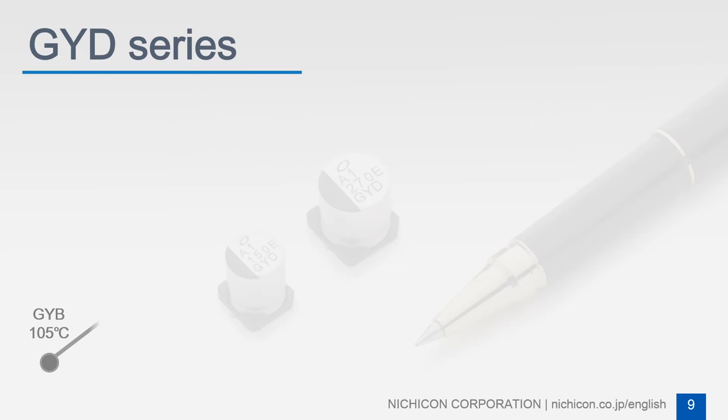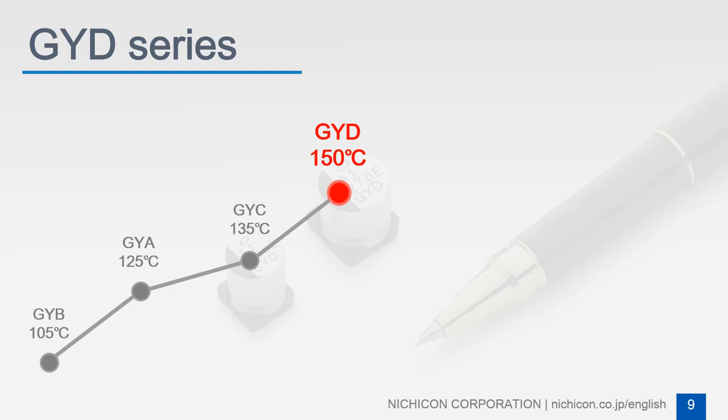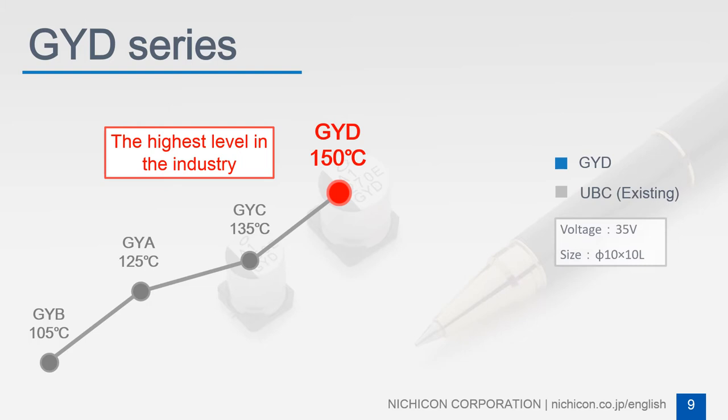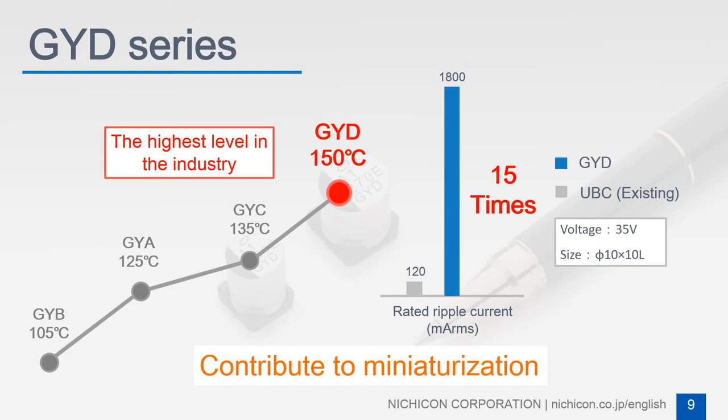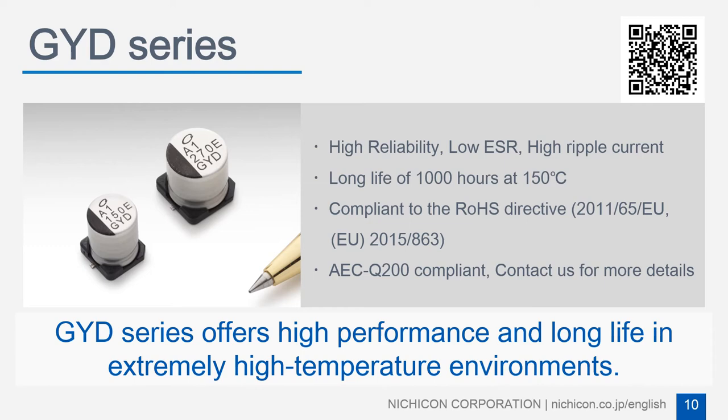The GYD series has achieved a guaranteed temperature rating of 150 degrees Celsius through Nujicon's new technologies. This new series can contribute to miniaturization since it has the longest guaranteed life in the industry, and allows up to 15 times the ripple current compared to the existing series. The GYD series offers high performance and long life in extremely high temperature environments.